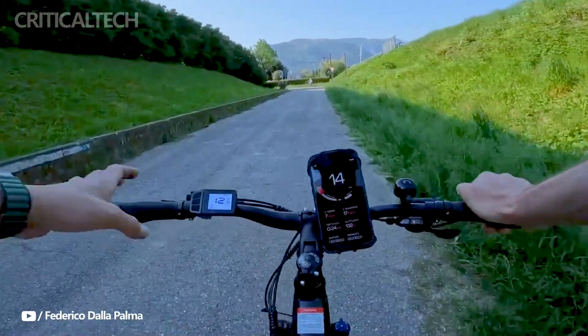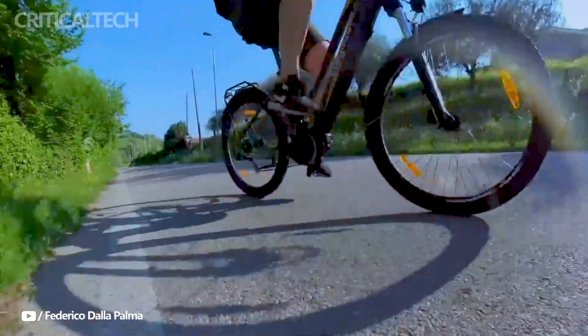However, some drawbacks include a somewhat spartan saddle and a rear light not connected to the main battery.